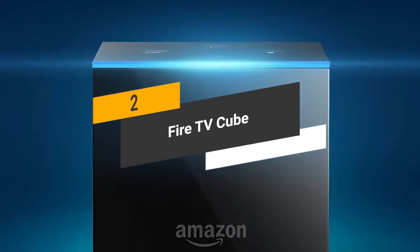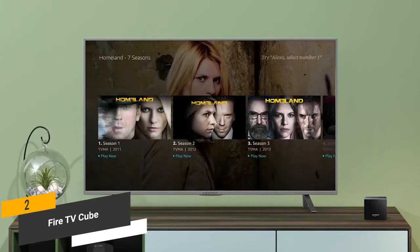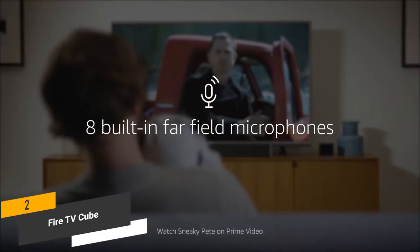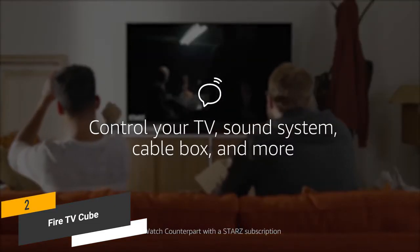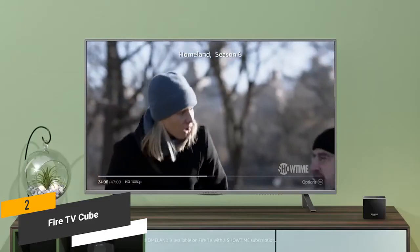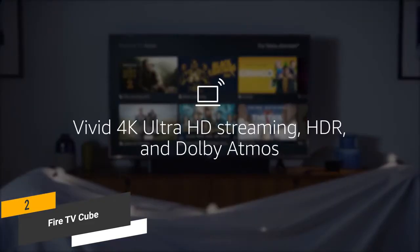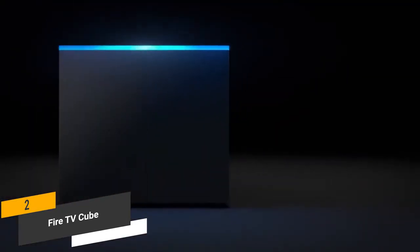Coming in second place, we have the Fire TV Cube. The Fire TV Cube has the unique distinction of being the first hands-free streaming media player with Alexa integration. This makes it easy for you to do everything from turn on your TV to dimming the lights with simple voice commands. This Android TV box uses far-field voice recognition and eight different microphones to optimize hands-free functionality. The beamforming technology also contributes to the overall effectiveness of this device's voice recognition capabilities. The built-in speaker allows you to check the weather, listen to news, and control your smart home devices. The more you use it, the more it learns and improves. The 4K Ultra HD resolution operates at 60 frames per second, and the Dolby Atmos design gives you a completely immersive audio experience.